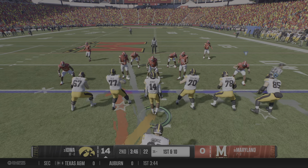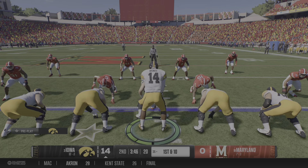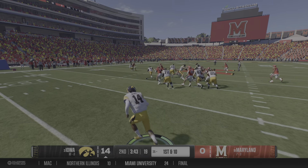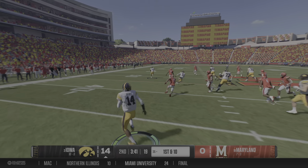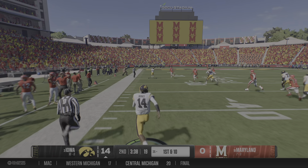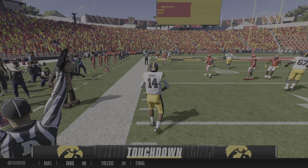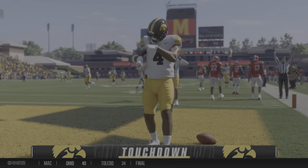The Hawkeyes offense is back out on the field. They've really built momentum in this game — they've been hard to stop. Can the defense make some adjustments, come up with a stop here? Breaks loose at the 45. Oh, and he breaks free. It's a foot race. They're not going to get him. He's in. Touchdown, Hawkeyes.